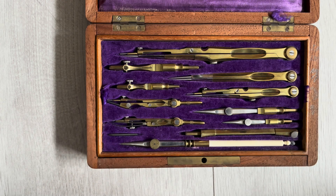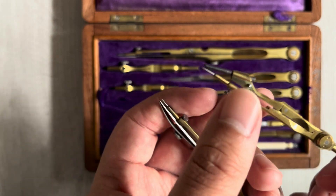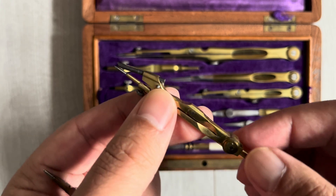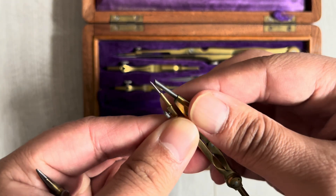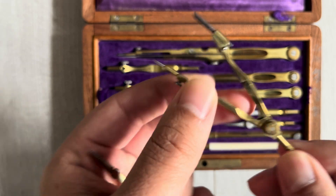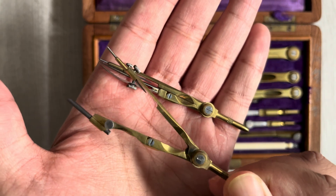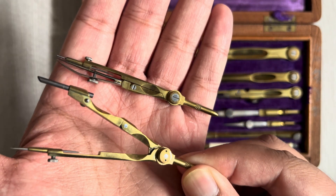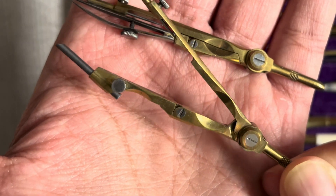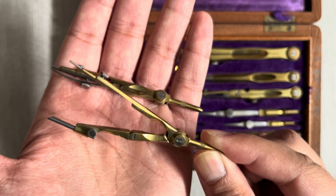Number six: dedicated bow compass and inkbow compass, small. These two are small dedicated compasses — one for a two millimeter lead and the other an inkbow compass. They make small circles. The difference between these little ones is that they have knurled handles — K-N-U-R-L-E-D, knurled handles — otherwise they might be a bit too small and fiddly to handle without these.